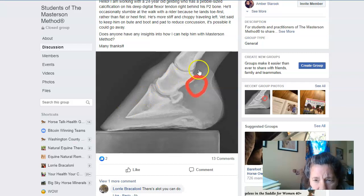This is Lori Bracolini. I don't want to show this person's name, but she's a student of the Master Method and she has a 24-year-old gelding that has a pebble-side calcification deep in his digital flexor tendon right behind his P2 bone. He'll occasionally stumble and walk under his rider, so they want to put him on bute and a pad to reduce the concussion. They're showing it here, and basically I would ask what kind of diet this horse is on — diet plays everything in roles, and where did this come from?